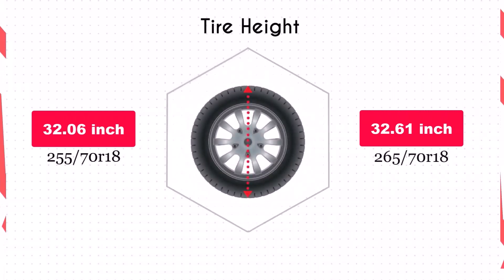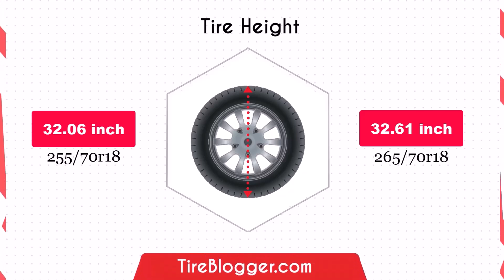Switching to the 265 70R18 increases the diameter by 0.55 inches, which in turn raises the vehicle's ground clearance slightly. This increase could provide better clearance over obstacles and rough terrain, potentially improving off-road capabilities.